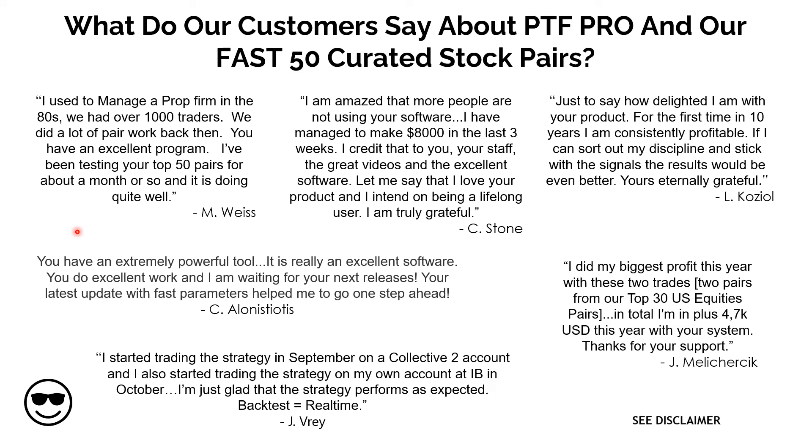What do our customers say? We've pulled a few quotes here from unsolicited feedback received from our customers. One that I always like to highlight: 'Just to say how delighted I am with your product — for the first time in 10 years as a trader, I am consistently profitable. If I can sort out my discipline and stick with the signals, the results would be even better.' Yours eternally grateful. That's the kind of thing we work for here at Pair Trade Finder. We're all about teaching you how to become a consistently profitable pair trader and generate substantial recurring income from your trading.